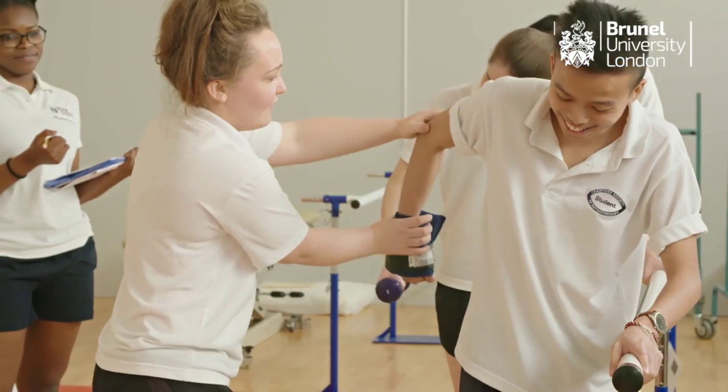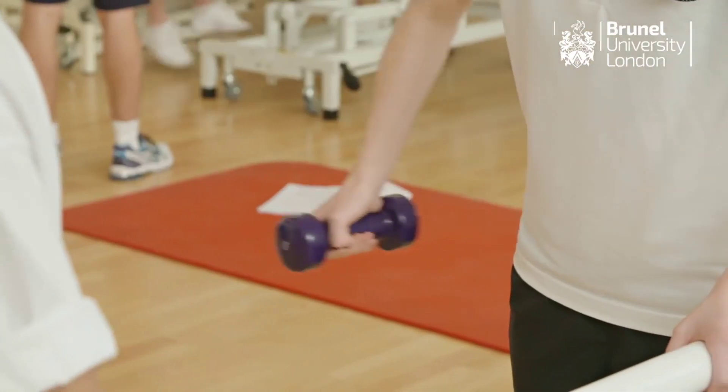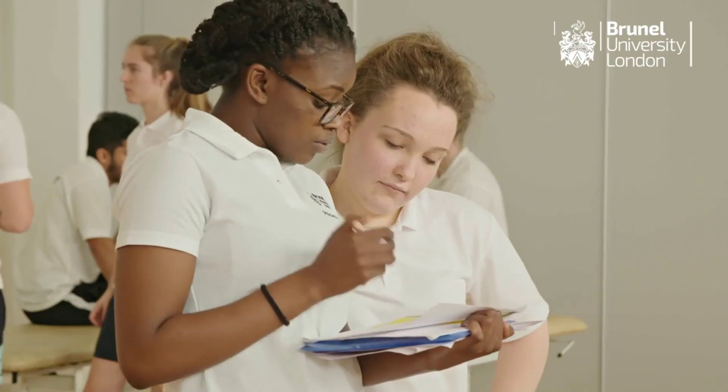I teach on the BSc and the pre-registration MSc physiotherapy programs here at Brunel University. Our physiotherapy program is modular, so in the first year they will cover things like anatomy, rehabilitation and professional development. All future modules will then build upon this and we will ensure that students can actually integrate that information so they can practice clinically in the future.